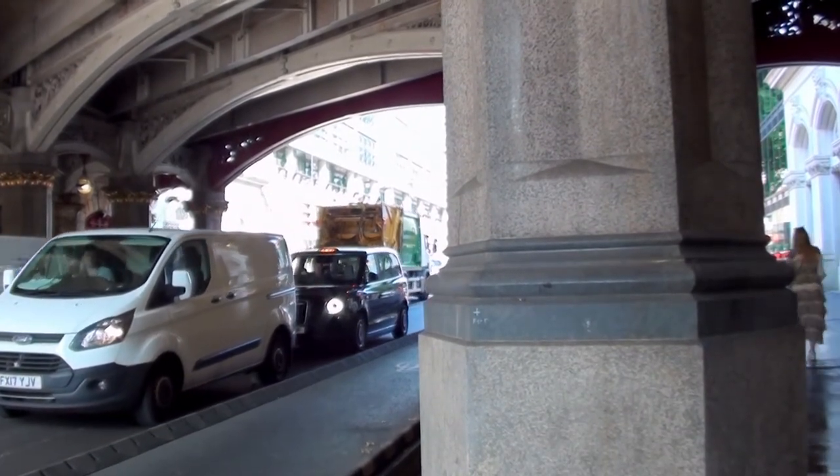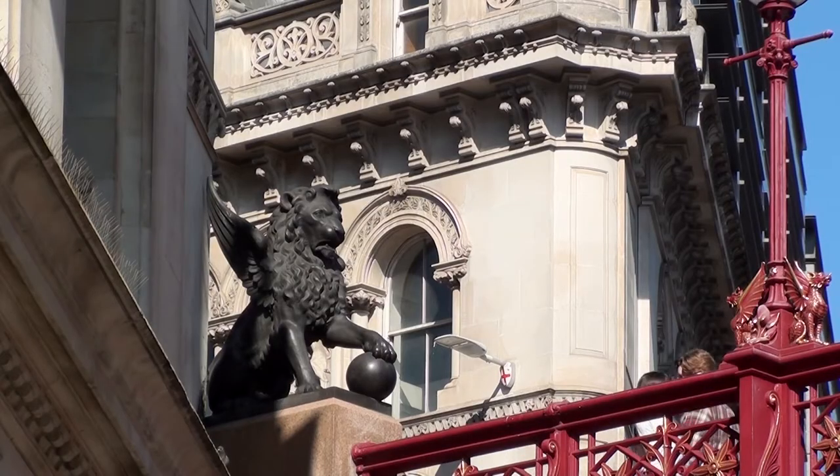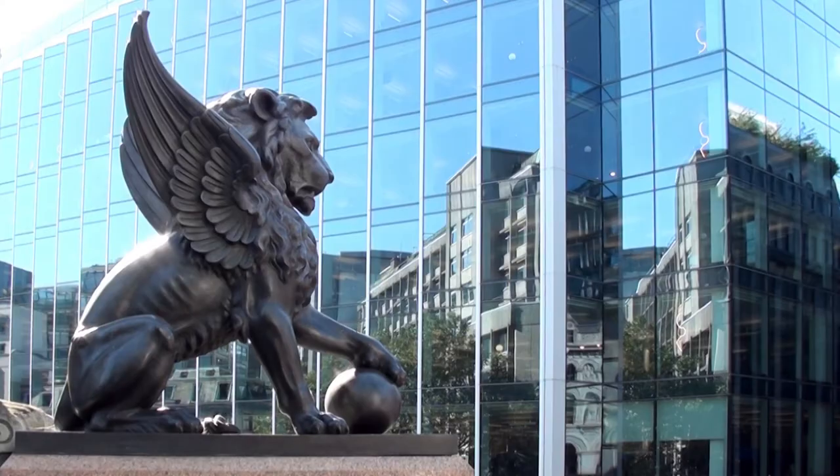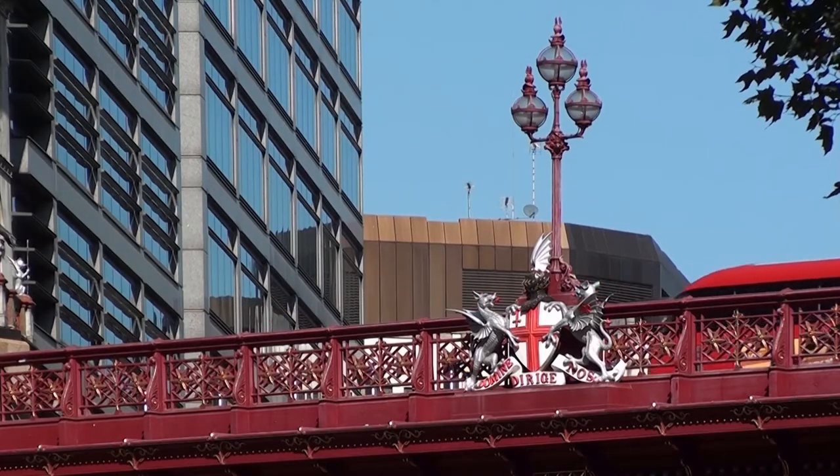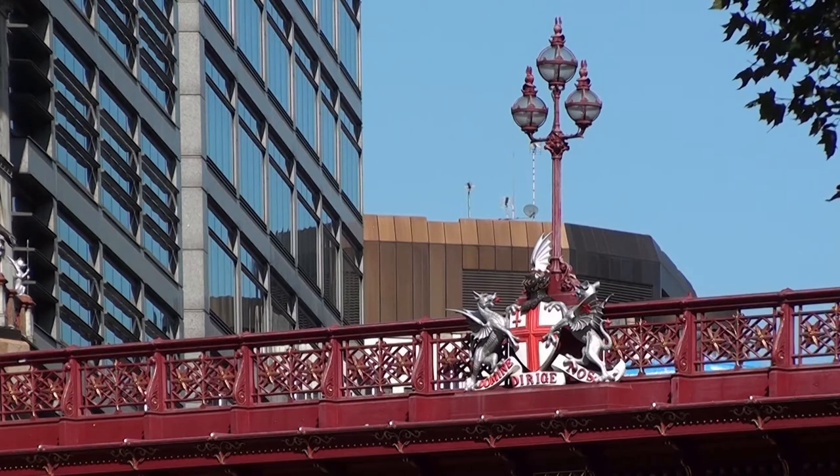The bridge is decorated with bronze statues, winged lions and replica Victorian style globe lamps. It is within the City of London, as proclaimed by the City Arms.